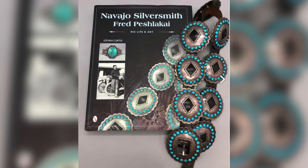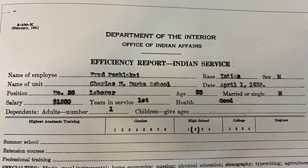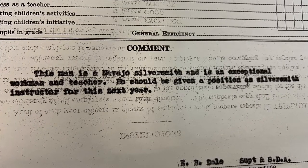In 1931, Peshlikai was one of the instructors at the Fort Wingate School, where he taught silversmithing techniques to many, including Kenneth Begay.